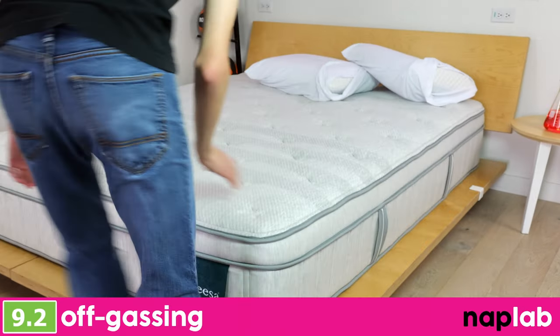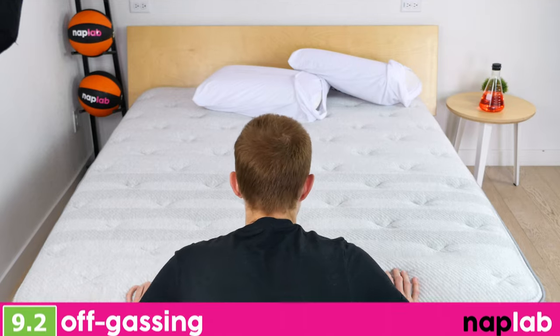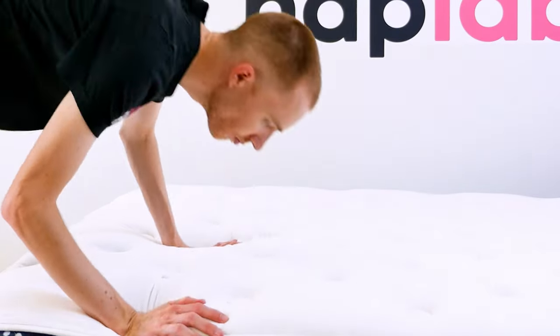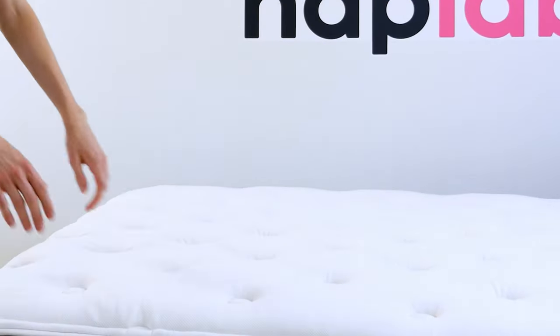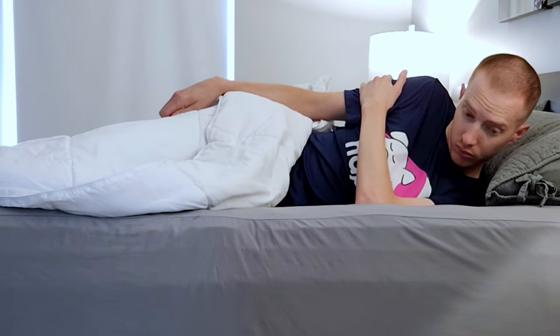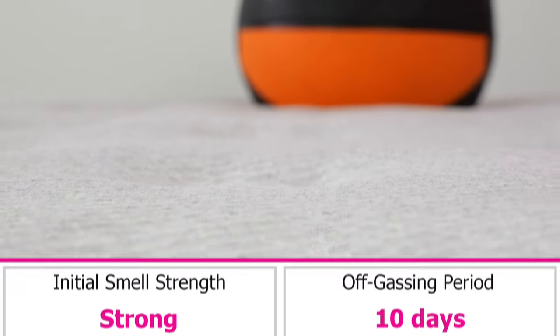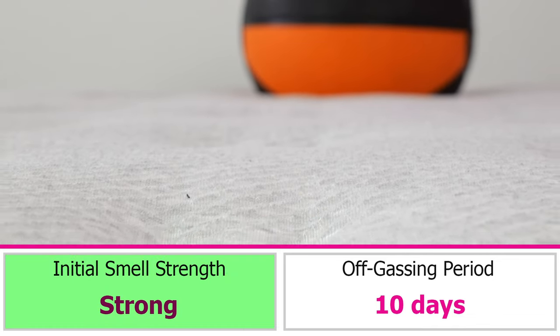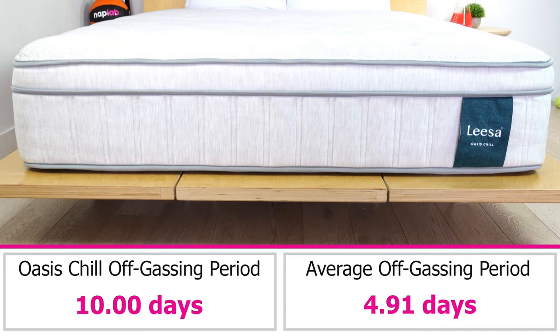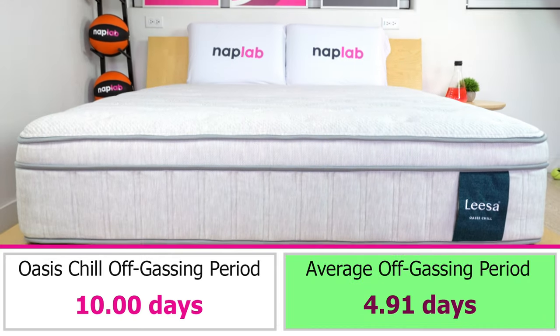To evaluate off-gassing, we assess the mattress following the initial unboxing, taking a subjective measure of any strong smells. We monitor it over a period of days until the mattress no longer has a strong odor. Mattresses with less odor or odor that dissipates more quickly are better. Off-gassing on the Leesa Oasis Chill was strong when we initially unboxed it — the odor took 10 days to fully dissipate, which is about twice the average, but not hugely concerning.